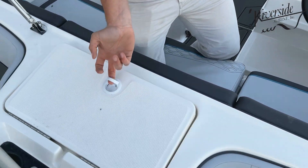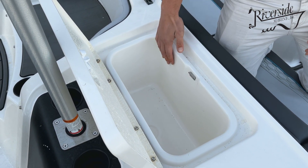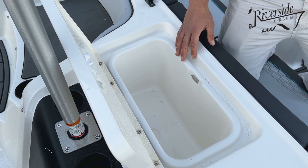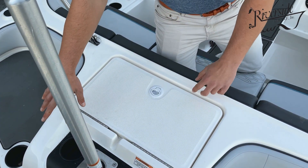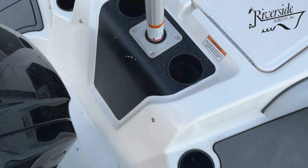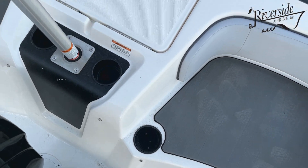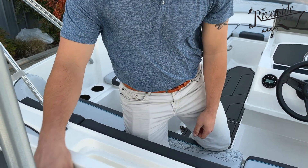This hatch right here is actually a cooler. The reason they place that here goes back to that sandbar mode — so when you're hanging out here, you have four cup holders, you can hop right out of the water, sit back, have a nice drink, grab a cold one right there.